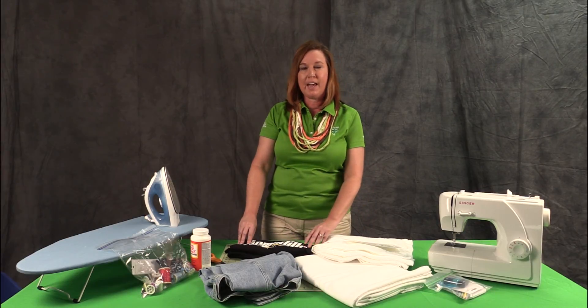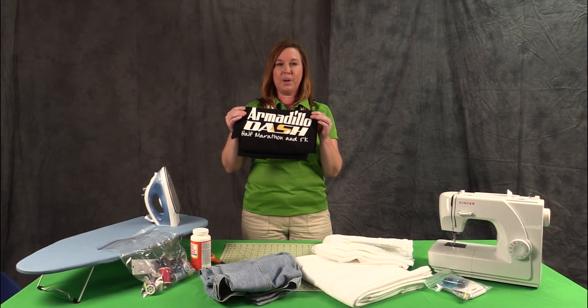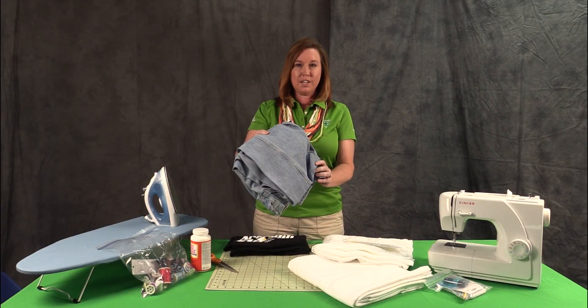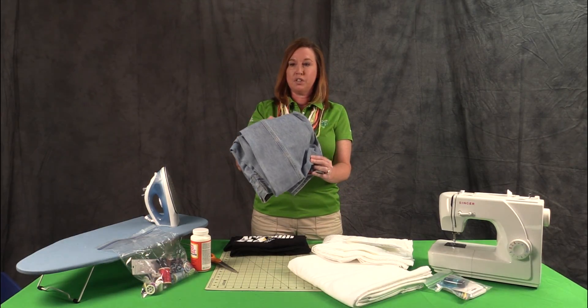Some examples that I brought with me today: that t-shirt you have from an event that you went to that you're probably not going to wear — you could use a series of those as a start-up item. What about the pair of jeans that your children have worn the knees out of? Those could be a start-up item as well.